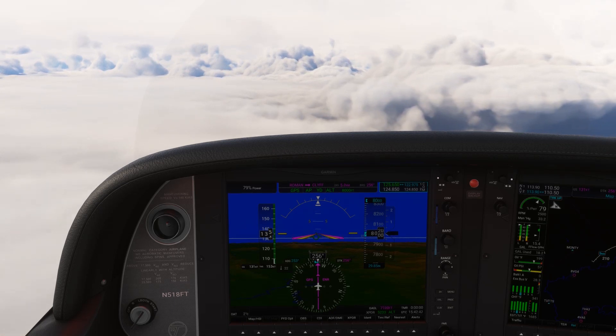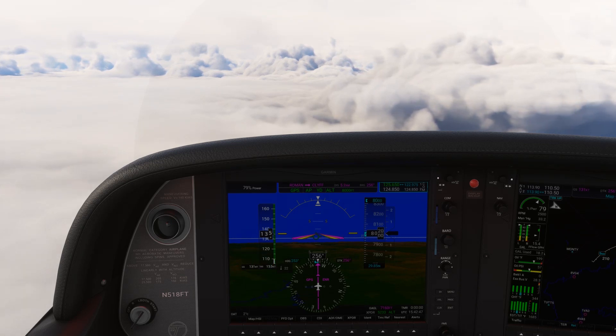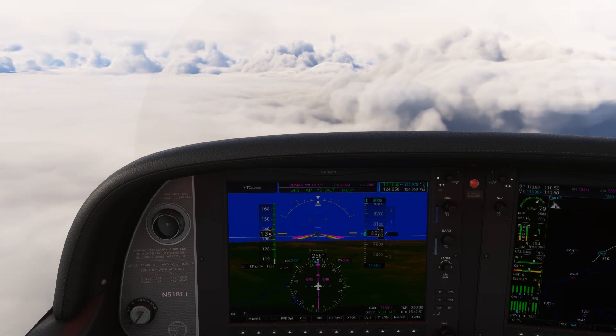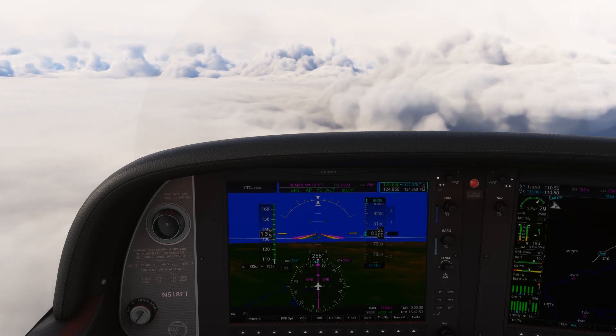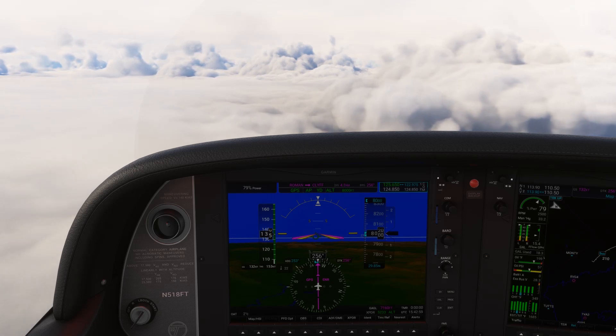We're on an IFR flight and we've got a healthy headwind up here at 8,000 feet slowing our ground speed down by a fair bit. That'll increase our ETA and our fuel burn. On the climb out we realize that the wind has picked up significantly as we climb through 6,000 feet, so we'd love to cruise down there or lower to take advantage. Can we do it?